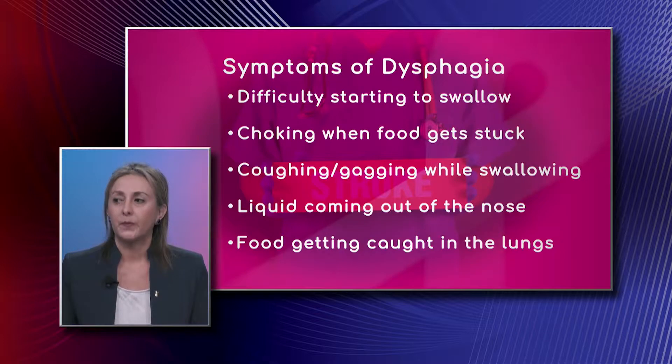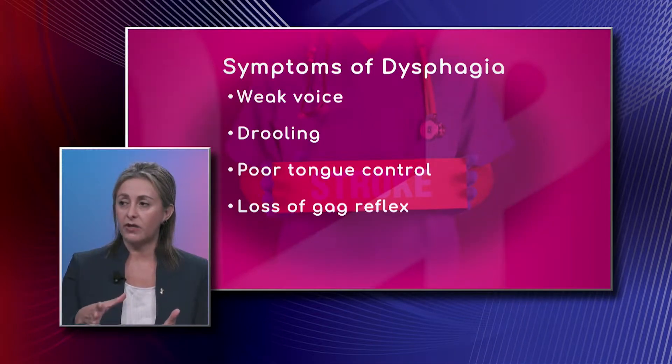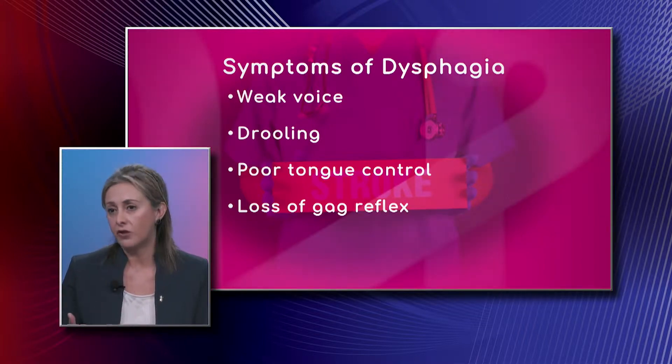Now how is liquid coming out of the nose, food getting caught in the lungs, which is also something that's very dangerous? Exactly, so because they can have aspiration — the food goes into the wrong direction, it goes into the lungs, and then they can present infections like pneumonias.